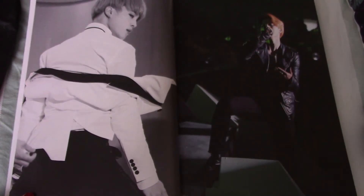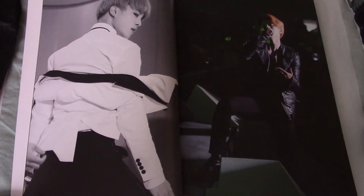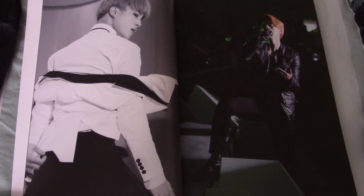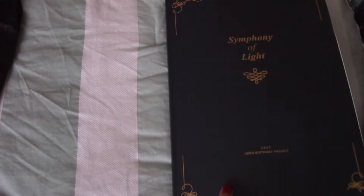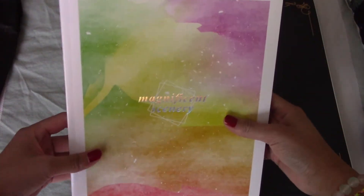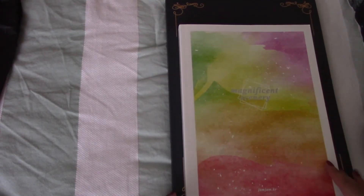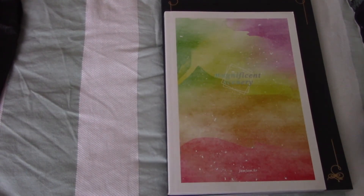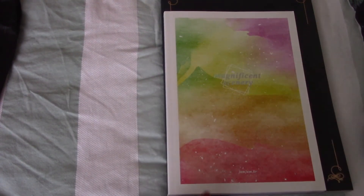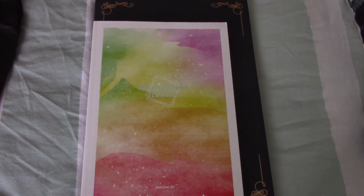I'm going to show you guys her last year's project to compare it with this one to show how big it is. This is Magnificent Scenery from last year, also by Park Jam Jam. I do have an unboxing on it - so if you guys want to know what it comes with, it's in my channel. Here's a comparison - as you guys can see, it's a lot bigger and it's so glorious.